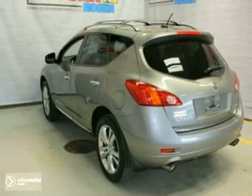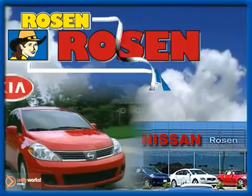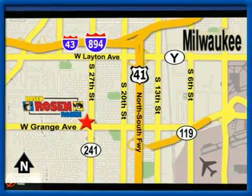Don't miss out. See it for yourself today. No pressure, no games, no aggravation. That's Rosen Nissan Kia. We're conveniently located just west of Mitchell International Airport at 5505 South 27th Street.